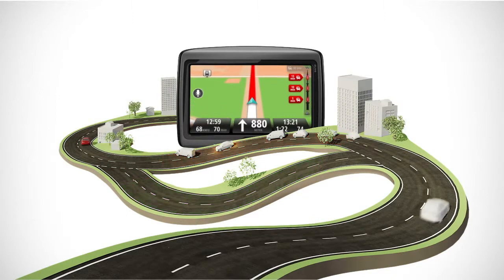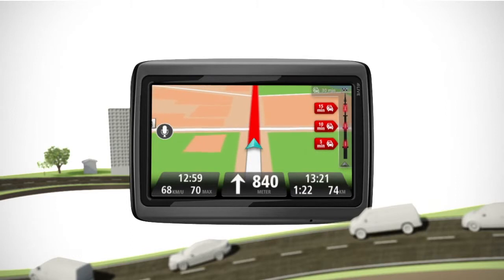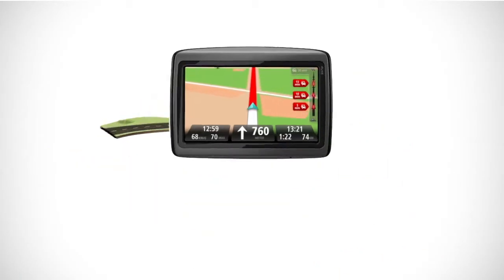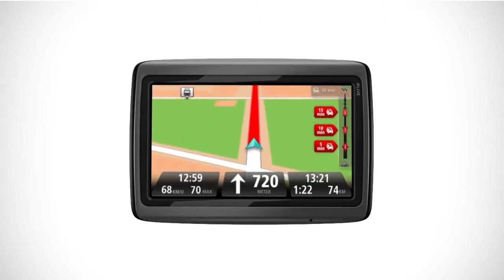Our improved HD traffic bar gives you the latest jam information and your expected arrival time. Tap the bar to zoom in on a jam, see how far it extends, and discover what caused it. HD traffic is now available in many countries, so you can get the fastest way through the jams on your travels.